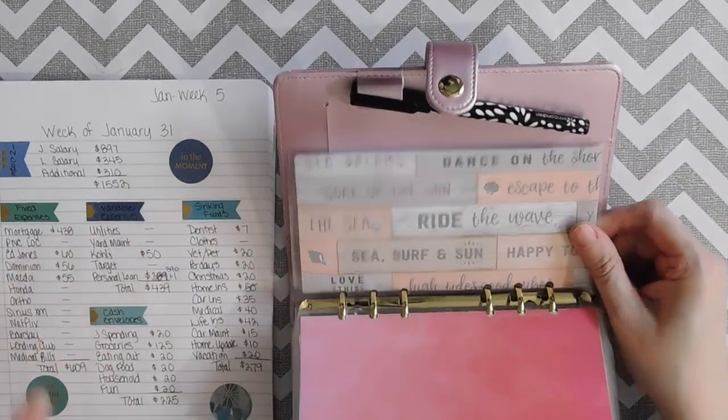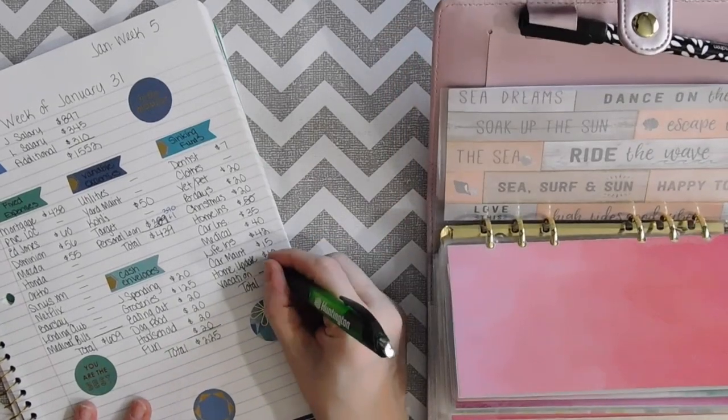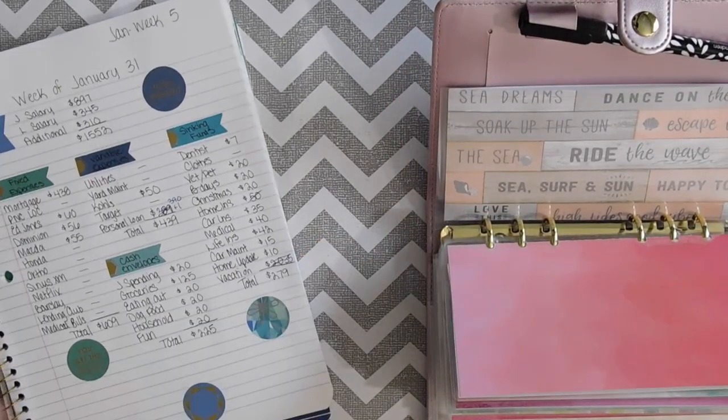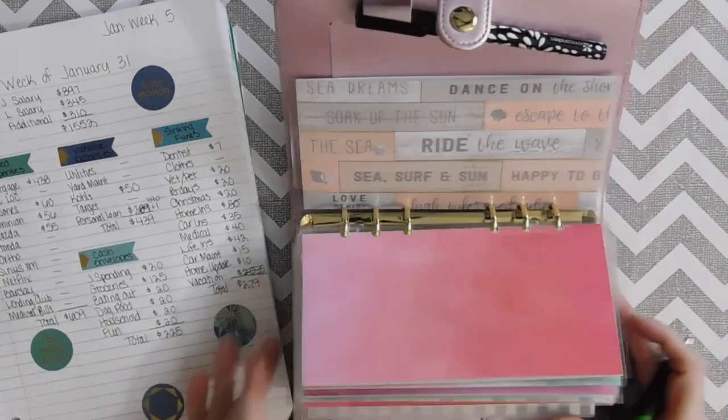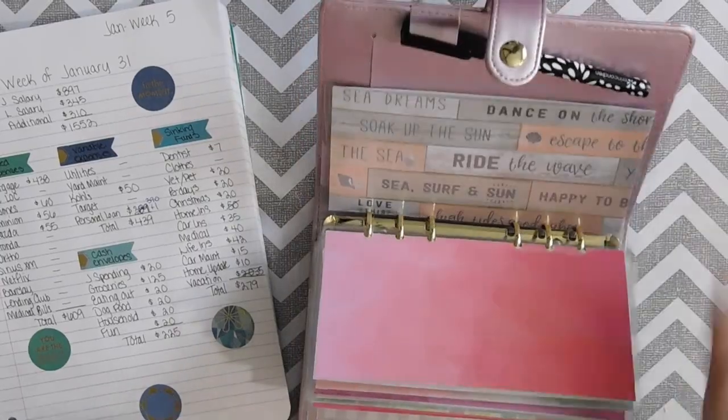That concludes this week's budget. We did $35 for vacation. Thank you guys for tuning in for this cash envelope stuffing — have a great week, see you guys, bye!